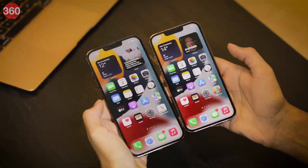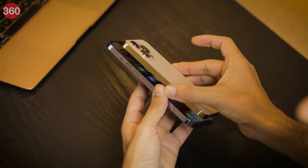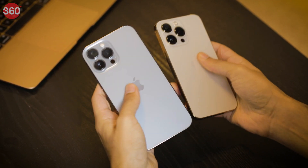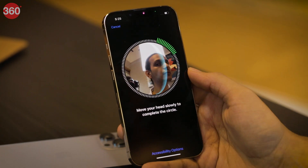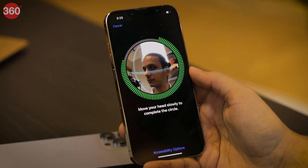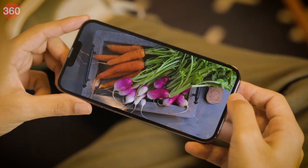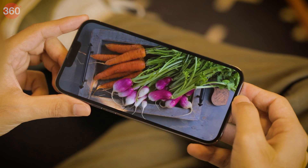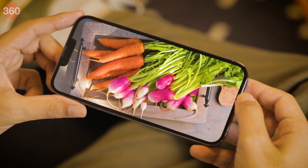The power and volume buttons are on the right and left respectively on both phones and are placed within reach. The mute switch, which is above the volume buttons, is quite handy. There's sadly no fingerprint sensor, only Apple's unique 3D Face ID for biometric security, but this doesn't work if you're wearing a mask. Apple has decided to make the notch on all iPhone 13 models less wide, but it's also taller, and this doesn't feel like much of an improvement.